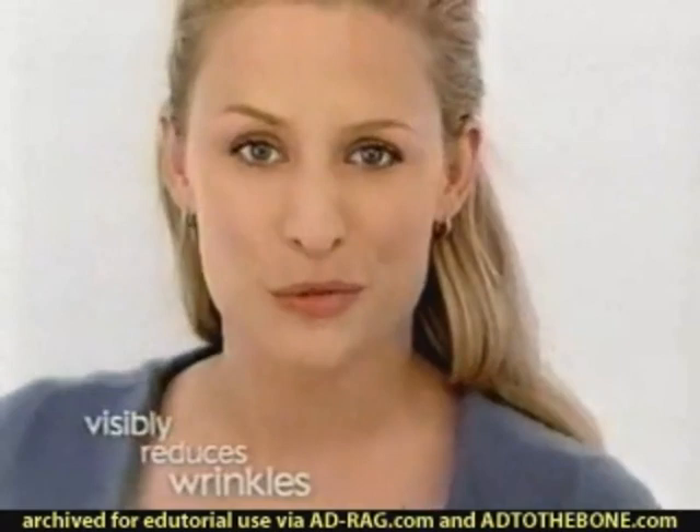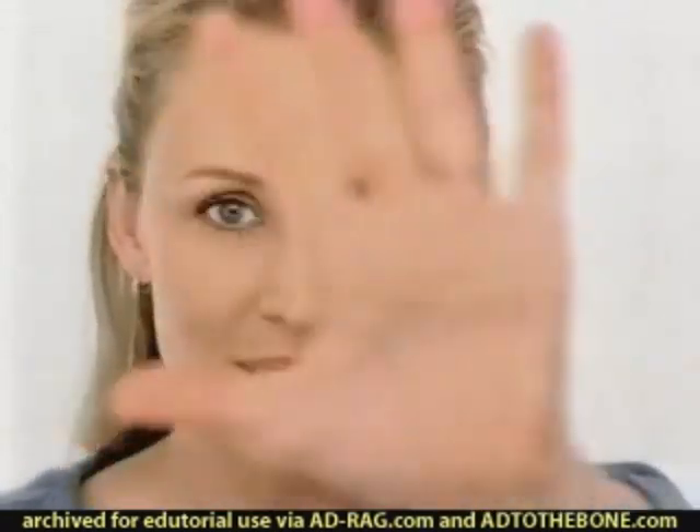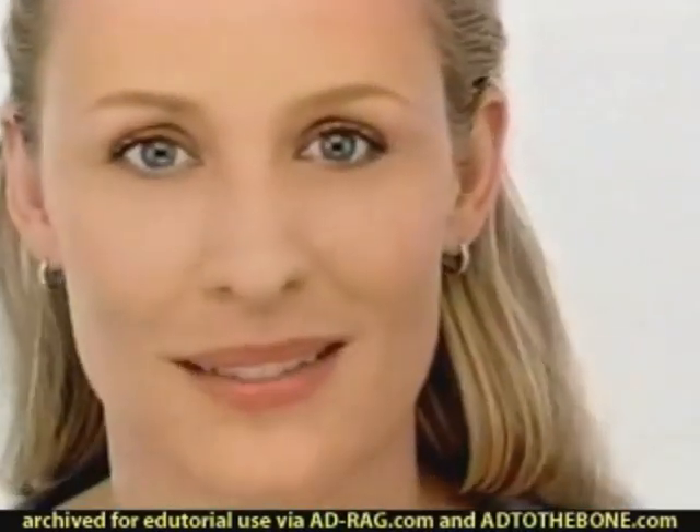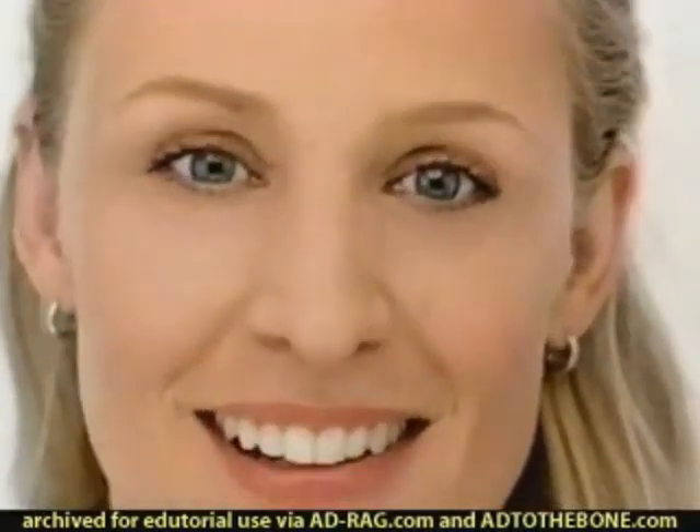If it only visibly reduced wrinkles, you'd have to stop right there. But you don't, because it also helps prevent new wrinkles from forming. So go ahead, come closer.